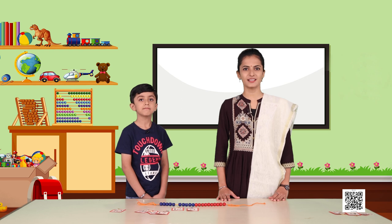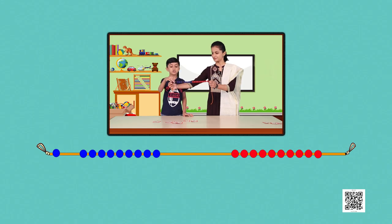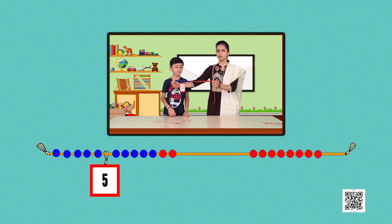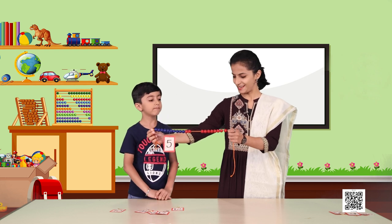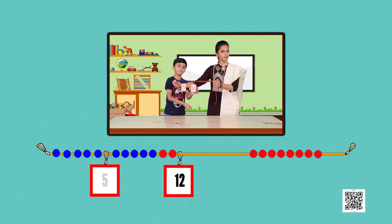Our next task is to count 5 plus 7. Lakshit counts 5 beads: 1, 2, 3, 4, 5. Then 7 more beads are added: 1, 2, 3, 4, 5, 6, 7. Counting the total beads: 1, 2, 3, 4, 5, 6, 7, 8, 9, 10, 11, 12. So 5 plus 7 is equal to 12 beads — amazing!